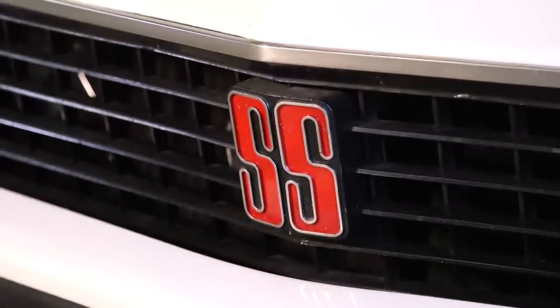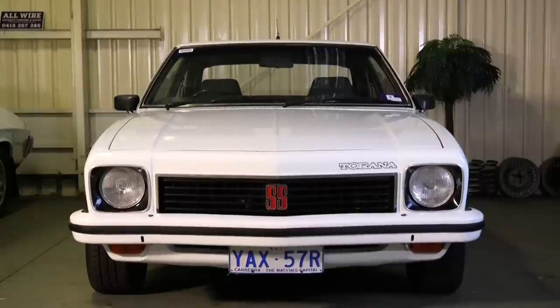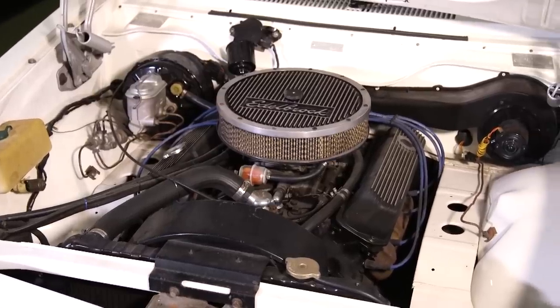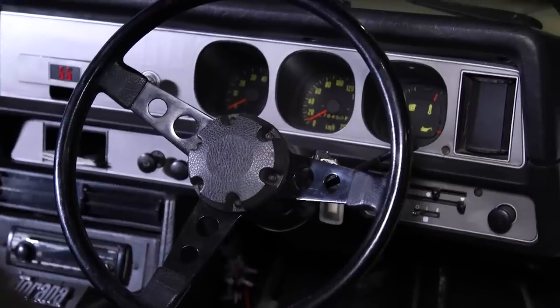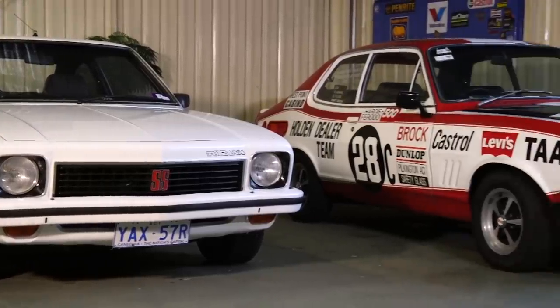It was advertised in the paper and I rang the guy - it was in Canberra. I rang a mate of mine and said, can you have a look at this Torana for me? He rang me back and said, if you come up here, you won't buy that Torana - I'll pay your airfare home for you. So anyway, I flew up there, done the deal with the guy over the phone, flew up there and drove it home.